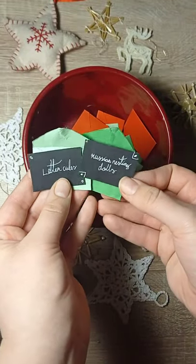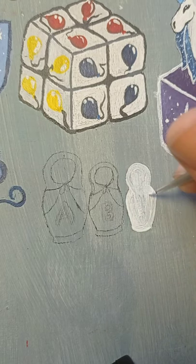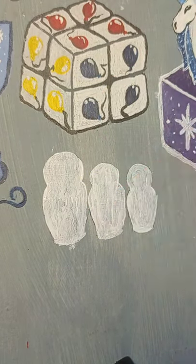Today I'm going to combine a Russian nesting doll with leather cubes. I have skipped through the sketching part, but if you'd want to see that, you can go and check it out over on my Instagram.